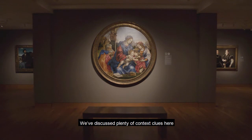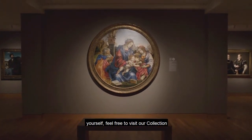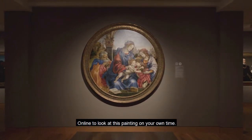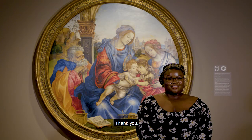We've discussed plenty of context clues here in the galleries. However, if you want to see this painting for yourself, feel free to visit our collection online to look at this painting on your own time. See if you come to the same conclusions that I did as you read this painting. Thank you.